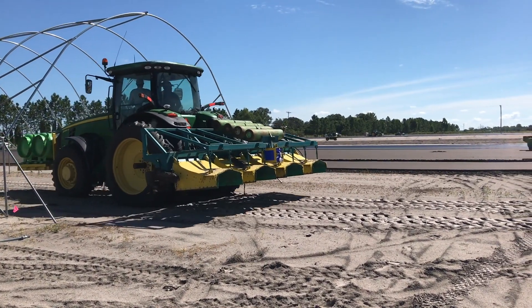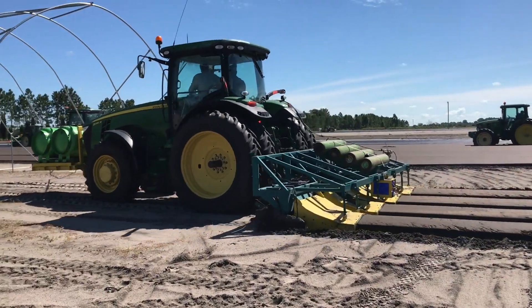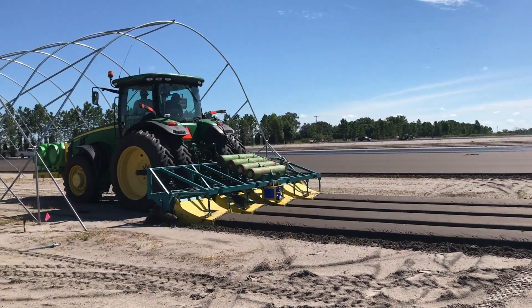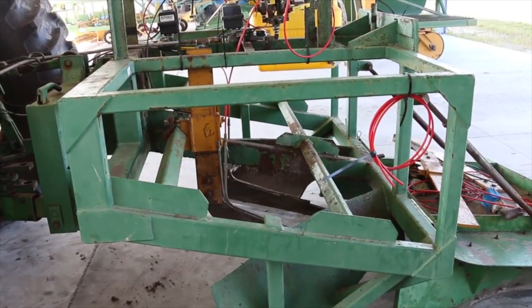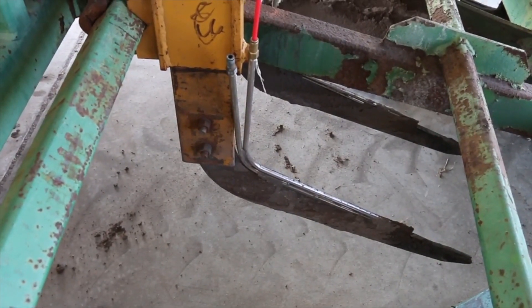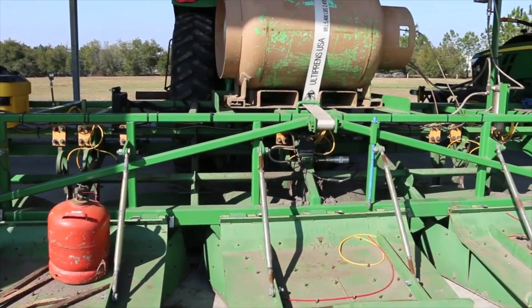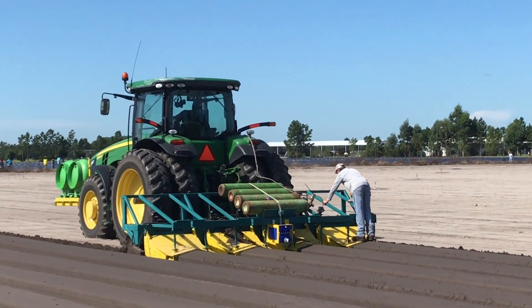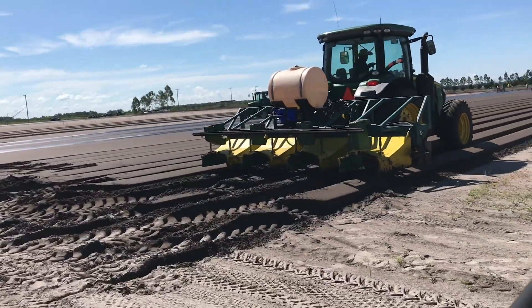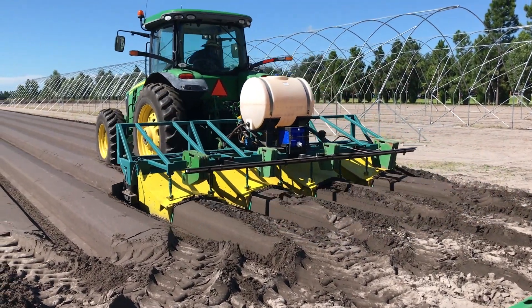Production of strawberries starts with bed formation and fumigation. Generally four beds are formed at a time. There is a fumigation rig beneath the bed press that has shanks which deliver fumigants from a tank to the soil bed. Generally nitrogen gas is used as a propellant to inject fumigants. After one pass is done, another pass of bed pressing is done to provide better retention of fumigant and provide stable shape to the bed.